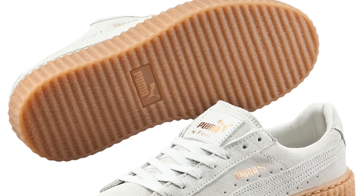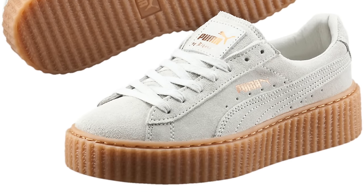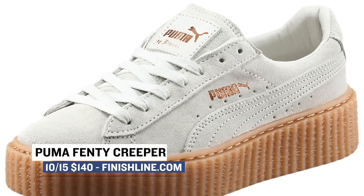Keeping that $140 price point in mind, Puma returns with a fall-ready colorway of the Fenty Creeper. These have been selling like crazy and you can grab a pair this Saturday over at Finish Line.